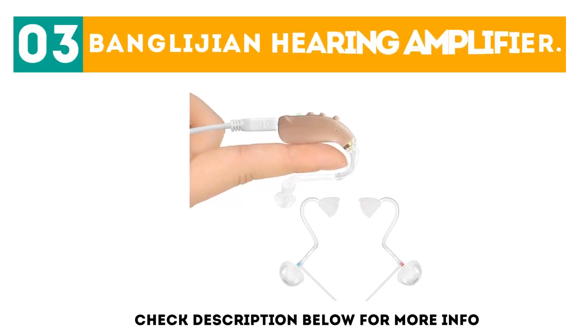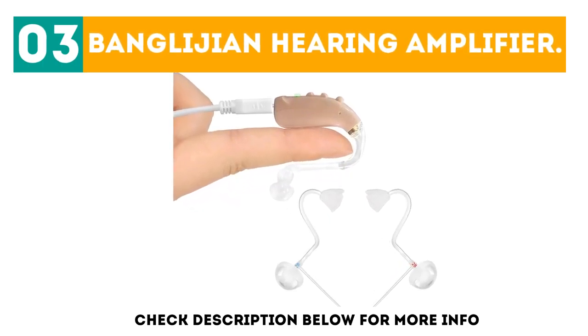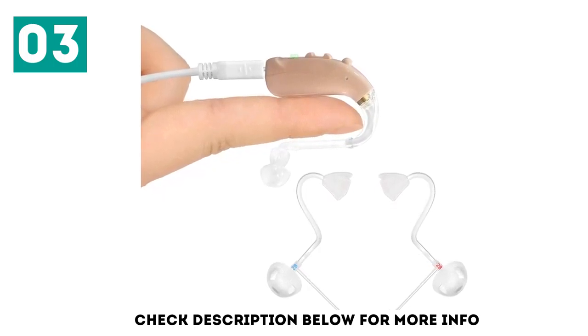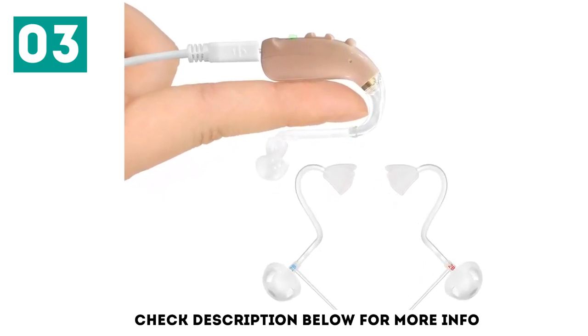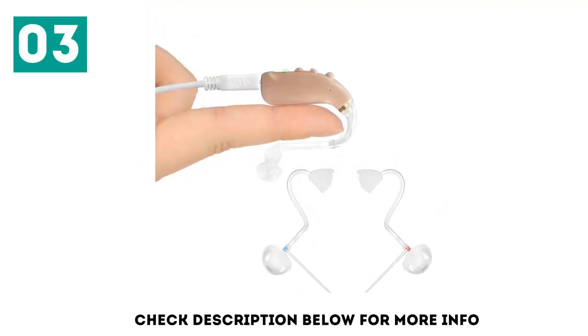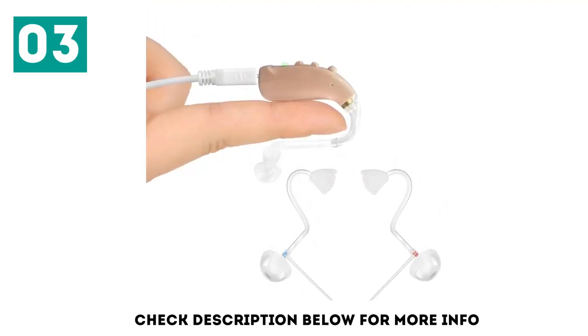At number 3: the Bondly Gen Hearing Amplifier. According to the manufacturer, it features different tube and dome sizes for a good fit. As a result, it can be worn by someone with glasses and can fit either ear.